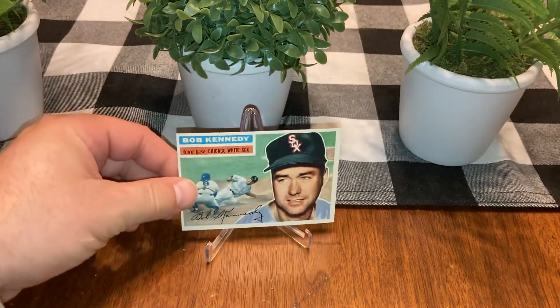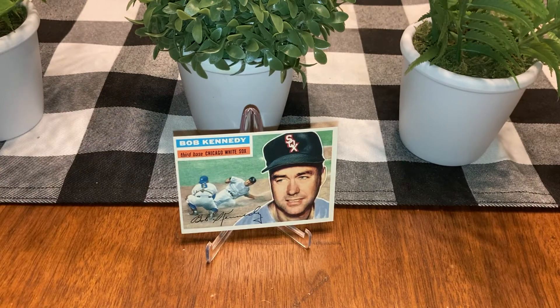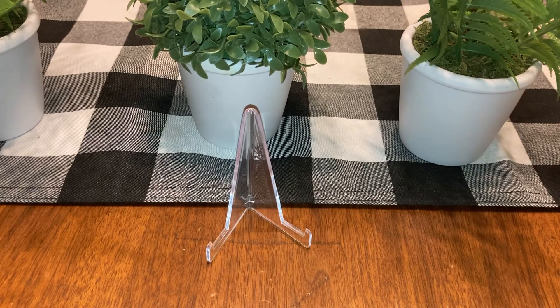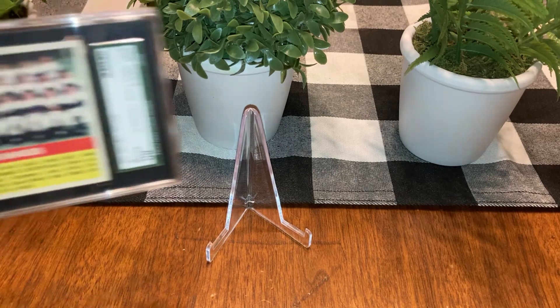The last of my ungraded pickups — Bob Kennedy. I'm guessing that is excellent mint plus to near mint. Taking a closer look... yeah, probably excellent mint. Really nice card.